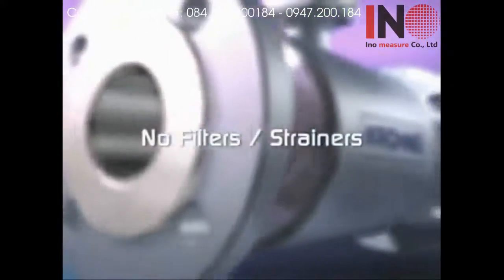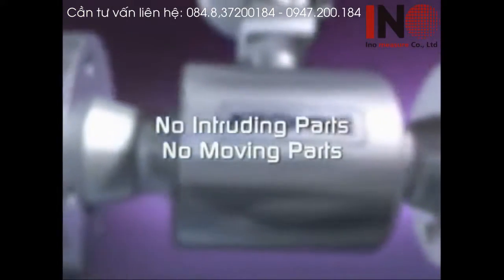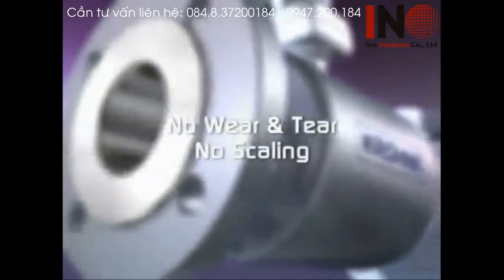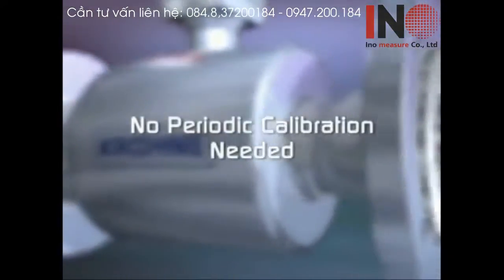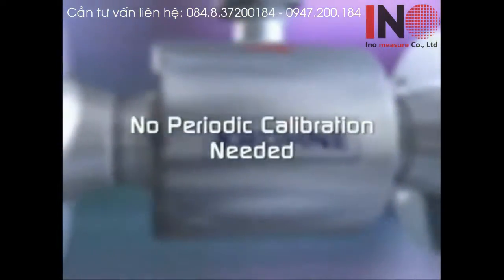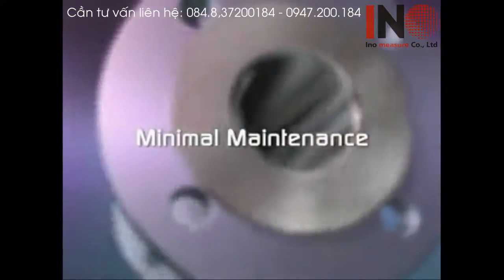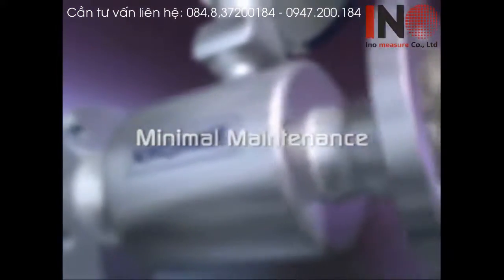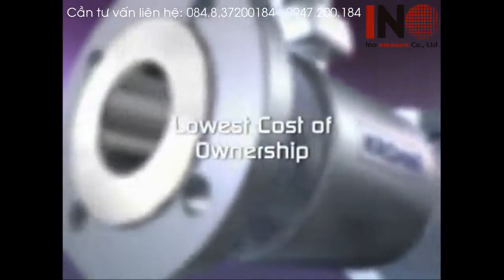You will not need costly filters and strainers. And there are no intruding parts or internally moving parts, so there is nothing to wear out, no place for scaling to develop. No periodic calibration is needed and minimal maintenance is required, so you can expect to enjoy years of trouble-free service. And operation will cost barely more than the electricity it consumes.